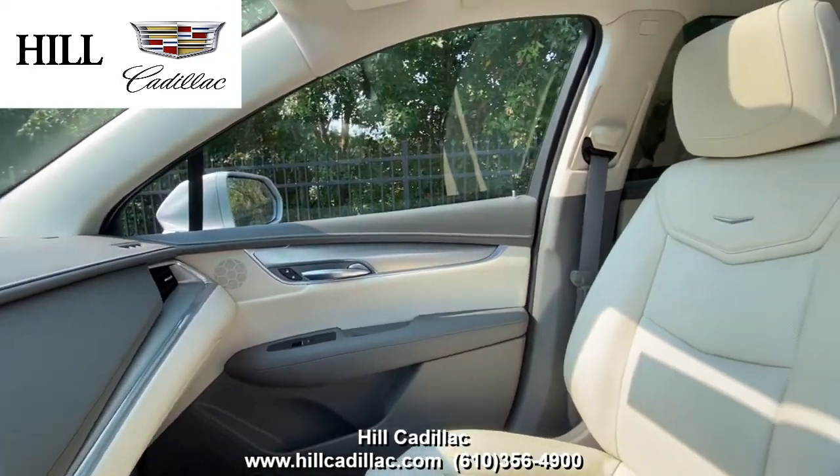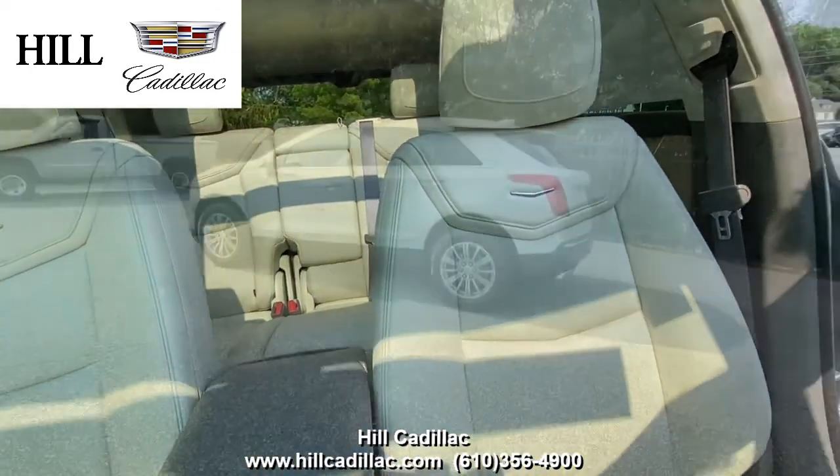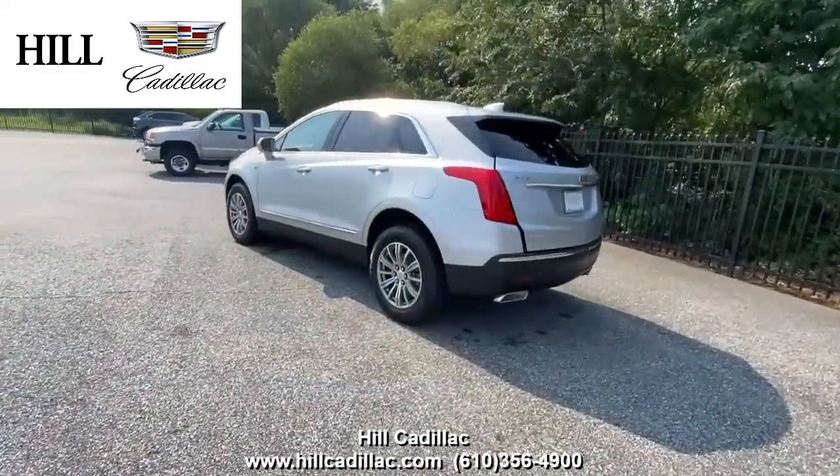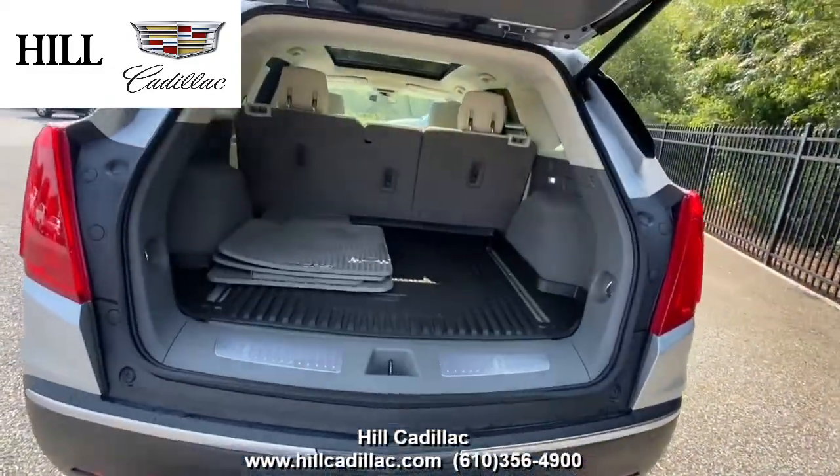On the inside, it has Cirrus leather seats. This car has forward collision alert, lane keep assist, side blind zone alert, and a lot more to keep you confident on the road. It also has heated seats, a heated steering wheel, a sunroof, and a lot more.